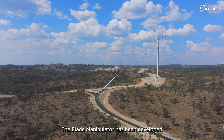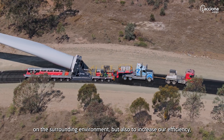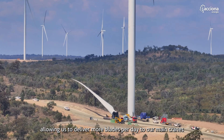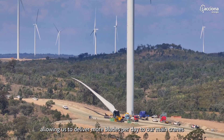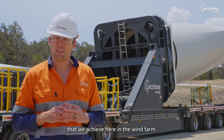The blade manipulator has been developed to not only assist with minimising the construction impacts of the project on the surrounding environment, but also to increase our efficiency, allowing us to deliver more blades per day to our main cranes and increase the rate of installation we achieve here in the wind farm.